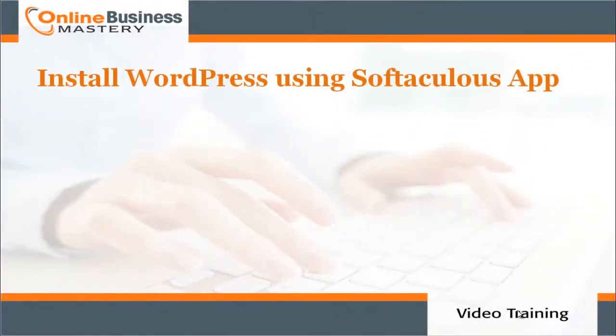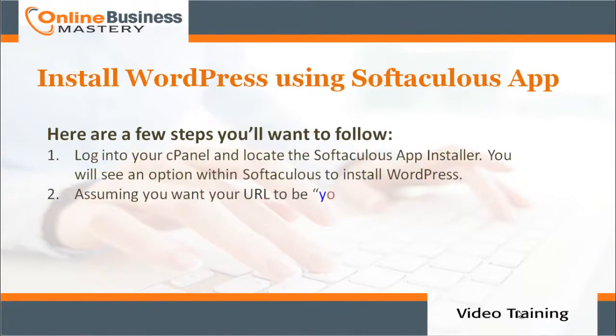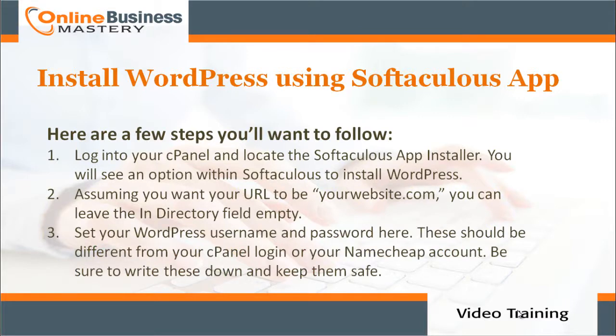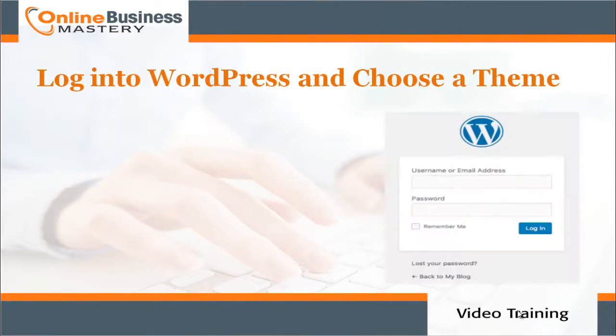To install WordPress using the Softaculous app, follow these steps: number one, log into your cPanel and locate the Softaculous app installer — you'll see an option to install WordPress. Number two, if you want your URL to be yourdomain.com, leave the 'in directory' field empty. Number three, set your WordPress username and password — these should be different from your cPanel or NameCheap account credentials. Be sure to write these down and keep them safe.